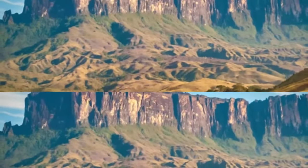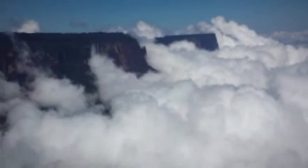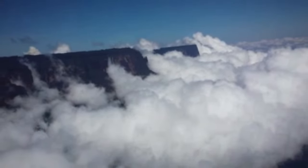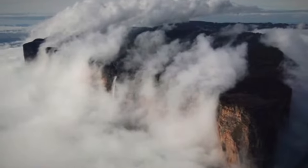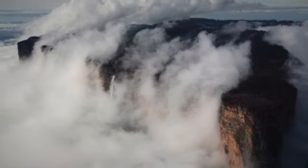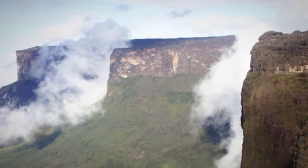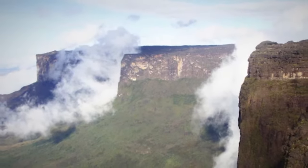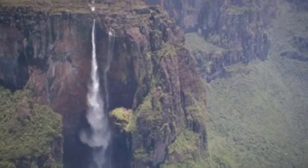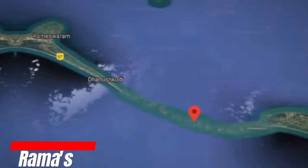One of the most striking features is the spectacular waterfalls that adorn the edges of the mountain, such as the Triple Falls and the Angel Falls — ranked among the tallest in the world. The impressive age of Mount Roraima — approximately two billion years — tells a rich and complex geological story, witnessing changes over geological eras. This antiquity gives the site a unique aura, inspiring not only admiration but also respect for its long existence.